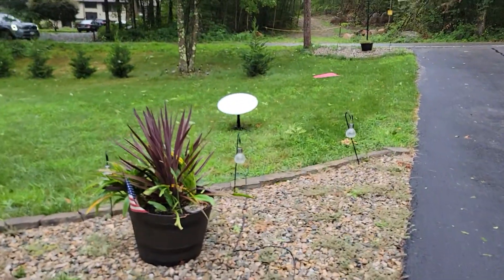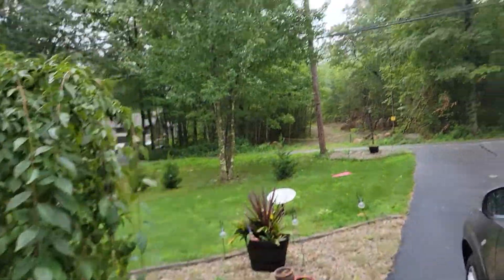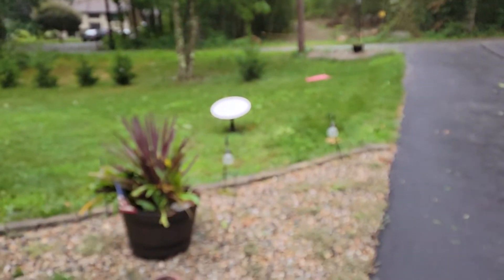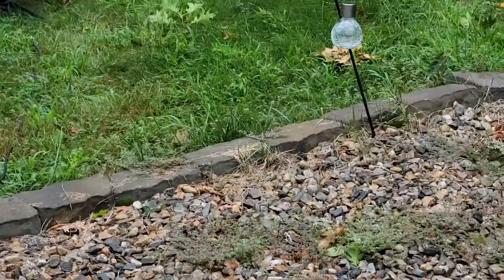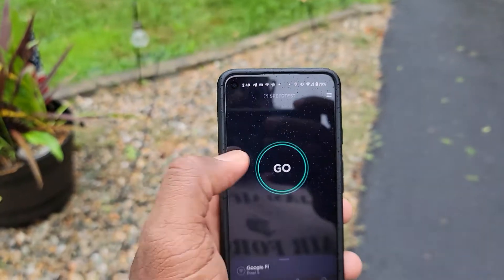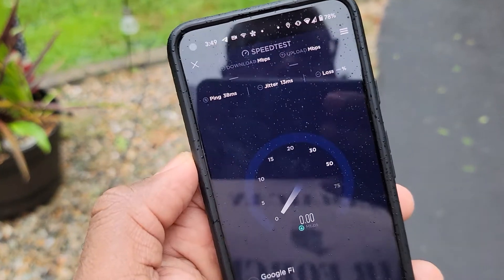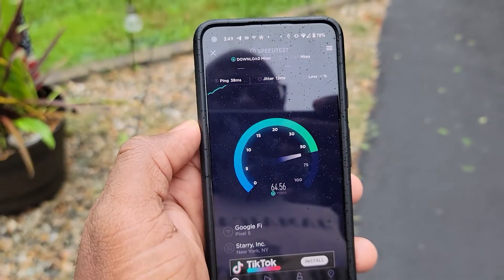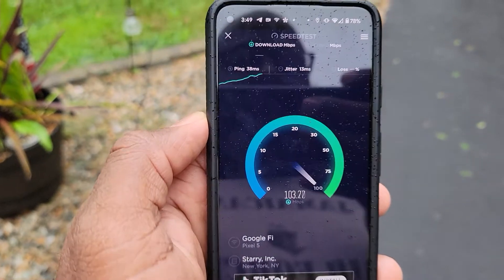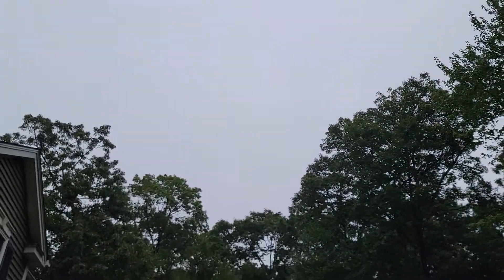It took me 15 minutes — I just took it out of the box right here. I waited till all the wind calmed down because I didn't want to get it damaged. Doing a speed test now — let's see what we get. Okay, not bad — getting 100 megabits and it's cloudy and still raining.